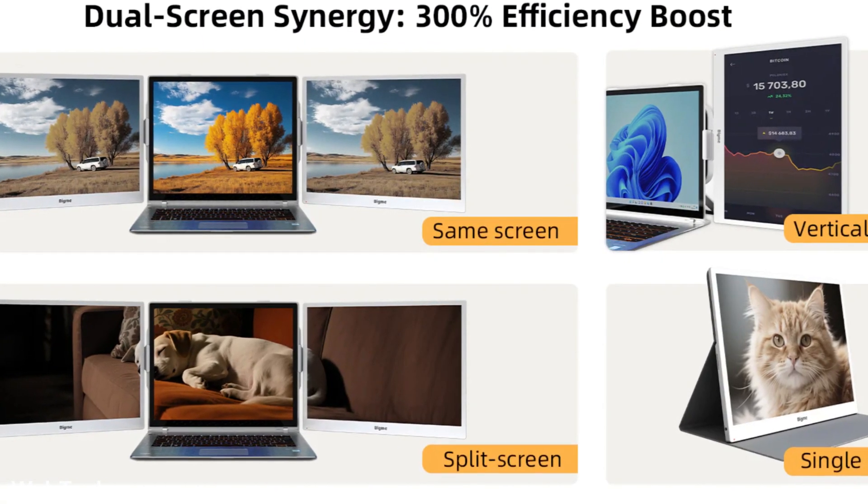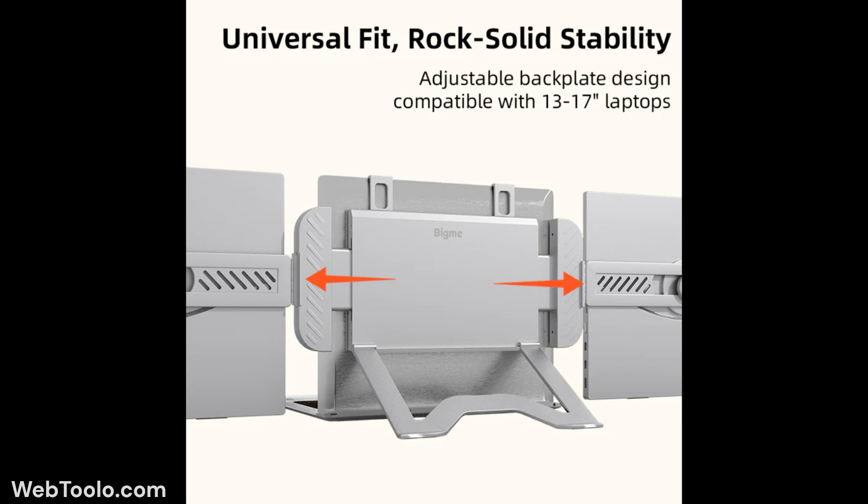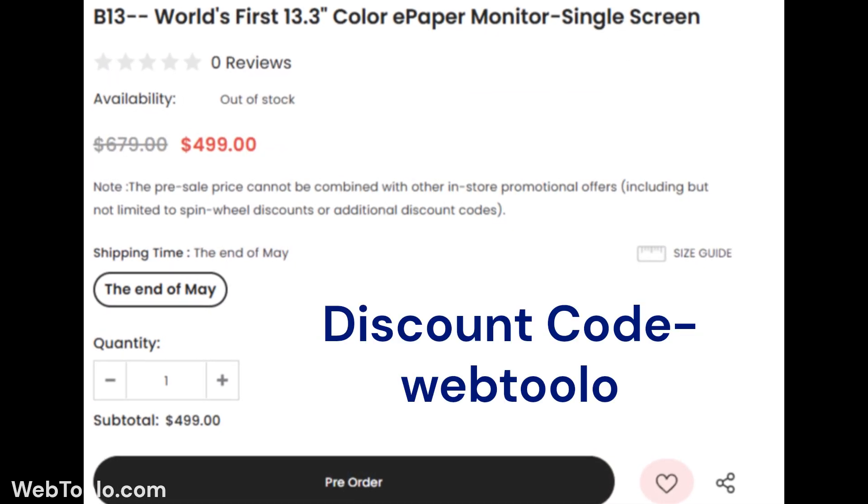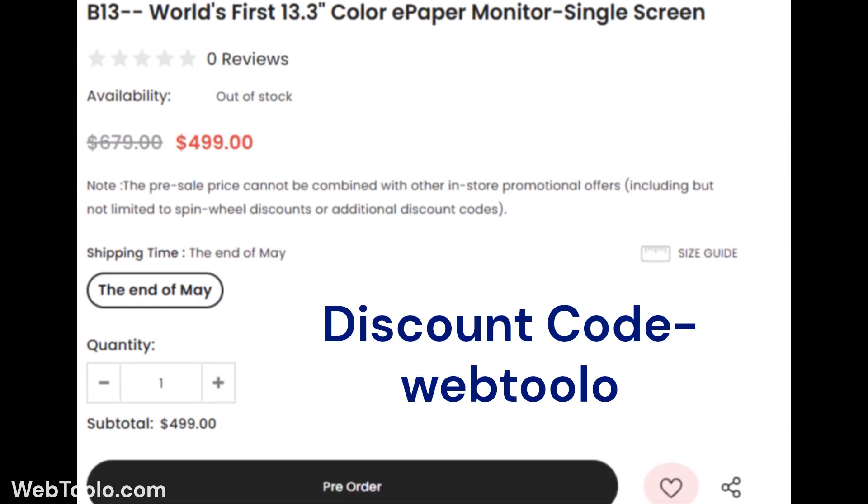It also has built-in dual speakers, and you can pre-order it from the BigMe store for $499. Shipping will start at the end of May.